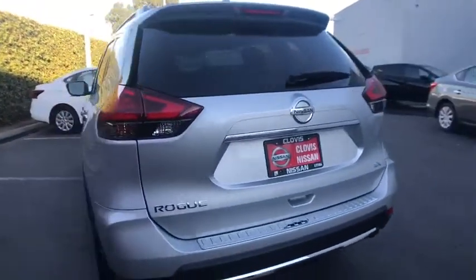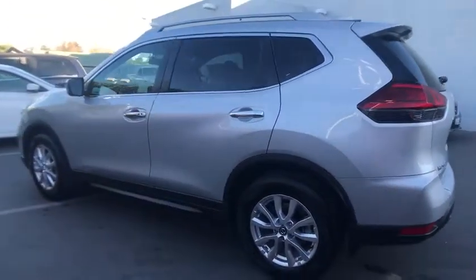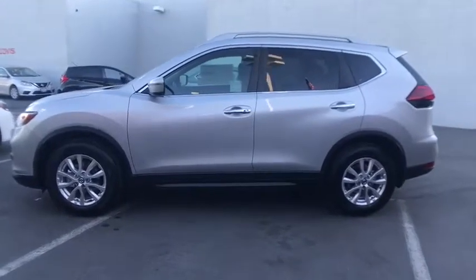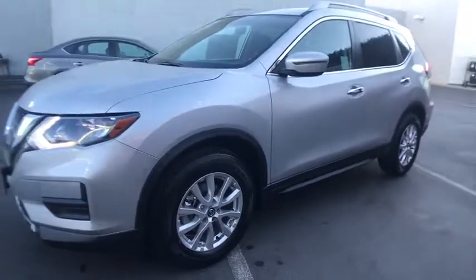Here are some of this vehicle's great options: remote engine start, keyless entry, backup camera, Bluetooth, leather-wrapped steering wheel, adjustable steering wheel, driver lumbar, power steering, aluminum wheels, cruise control, ABS four-wheel.